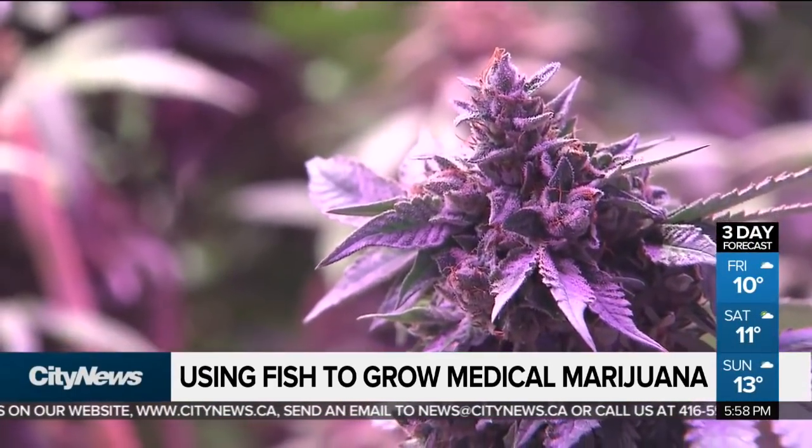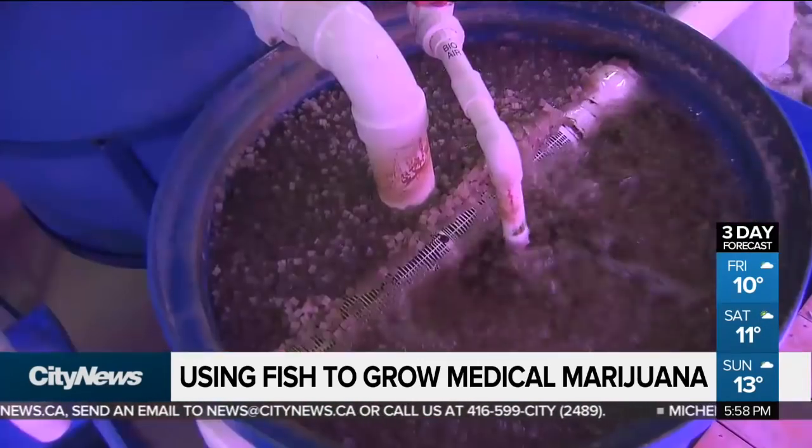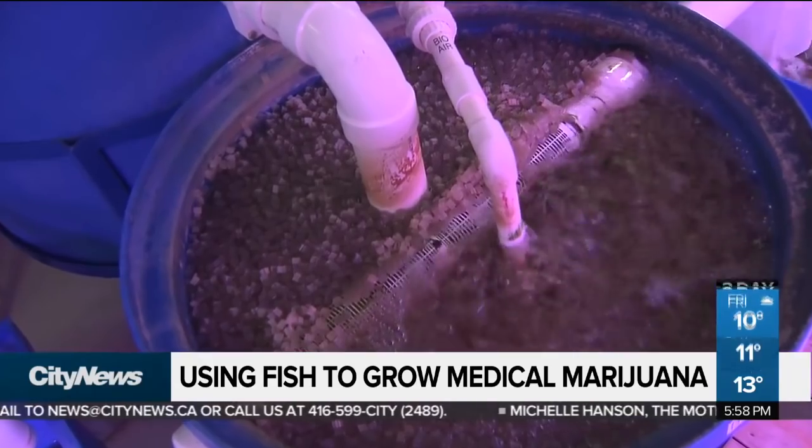Green Relief says this type of growing can produce more than ten times the crop yield per acre and uses 90% less water than conventional farming.